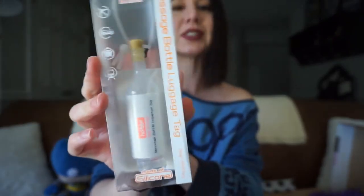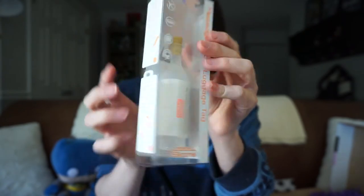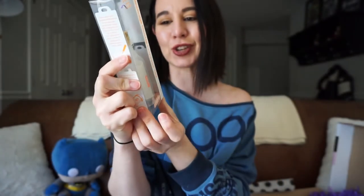Next up, we have a message in a bottle luggage tag — so again, with the travel theme. I actually just got back from traveling, so this would have been really handy, but I can always throw it on my luggage. It's made of silicone, so it looks like it'll be fairly durable. I absolutely adore this design — you see it kind of jiggling in there. That is super cute. And then you can put your information in here and stick it in the bottle. That is so cute.